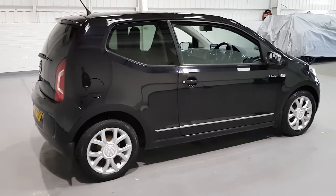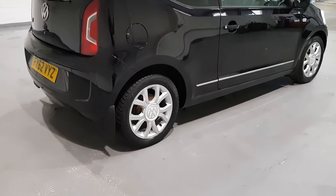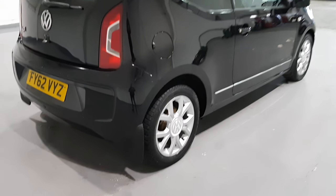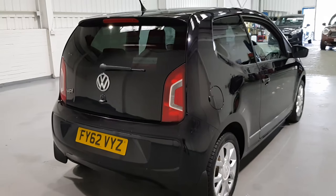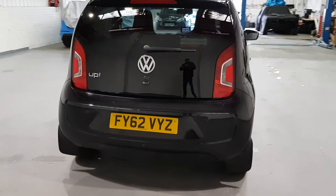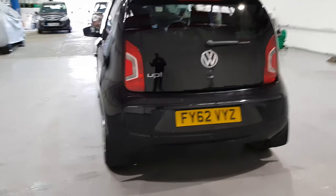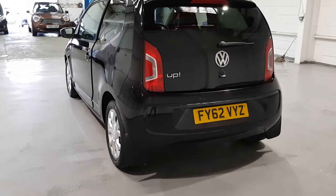Now this one is the Black Edition so it comes with a few tasty extras such as the 16-inch alloy wheels. We've also got the parking assist pack on this one, which includes parking sensors both front and rear, and we've got a stunning interior — an absolutely gorgeous interior which I'll move on to in just a second.